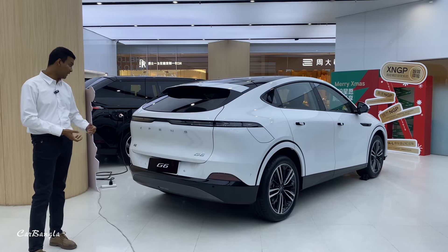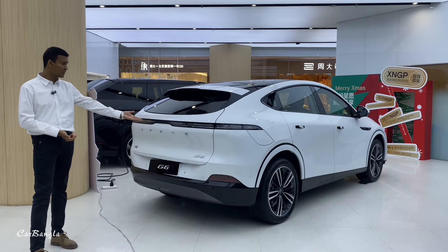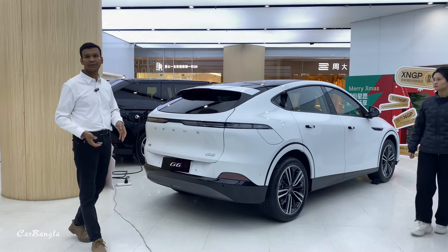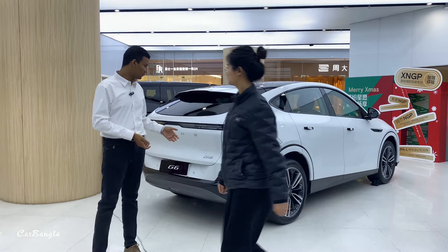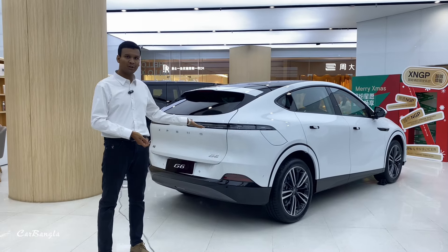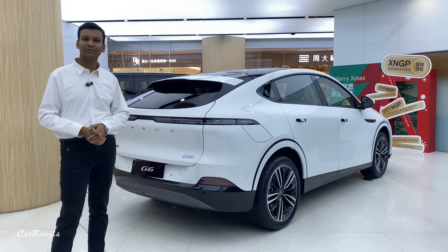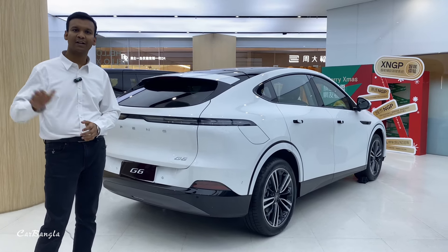You can easily buy the car. If you have this vehicle, you can take a lot of passengers. You can drive the vehicle very quickly. If you guys have any questions, please don't forget to subscribe and see you guys.